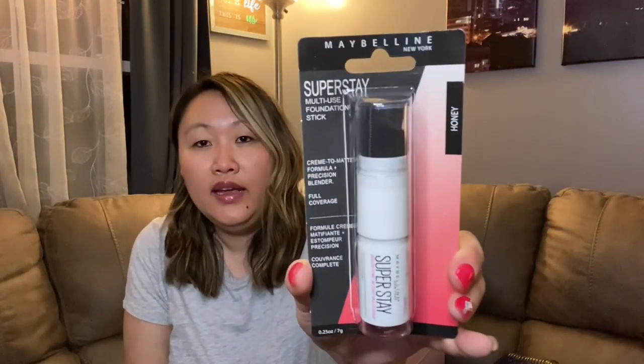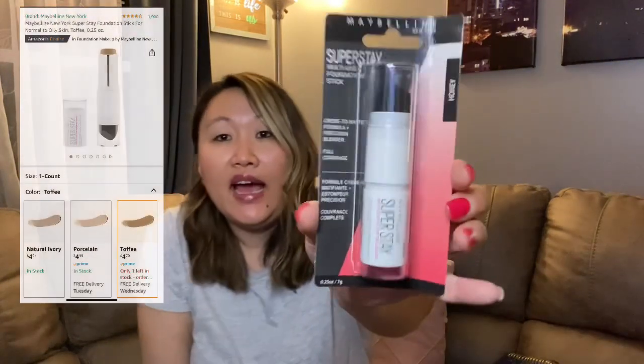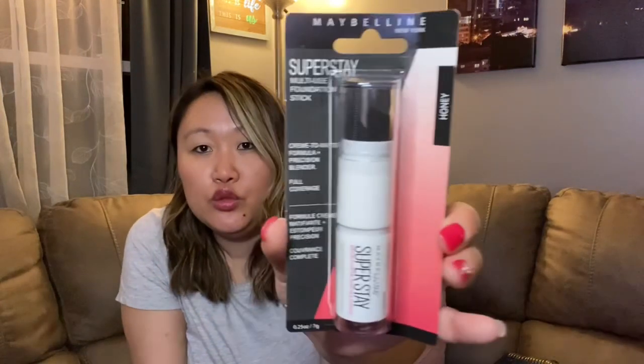I found some name brand items I'm very excited about. First is this Maybelline Super Stay Multi-Use Foundation Stick in the color Honey — they had other colors as well. It's a cream-to-matte formula with a precision blender and full coverage. A really nice product for just a dollar — it just blows my mind.